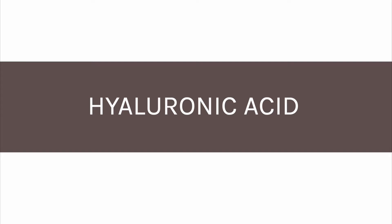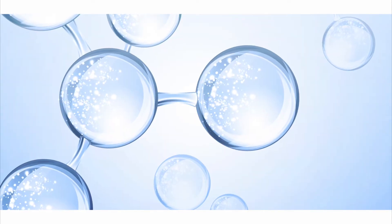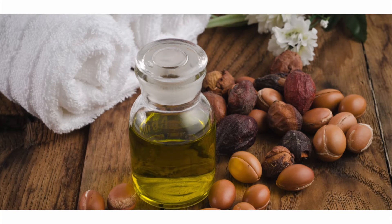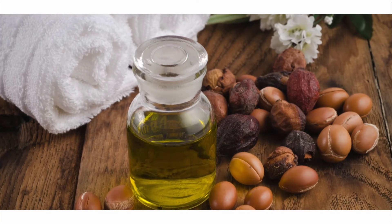Hyaluronic acid is a natural building block of skin, which can hold up to 1000 times its weight in water. It locks moisture into skin and helps smooth away dehydration lines. Organic argan oil supports skin elasticity and nourishes the skin.